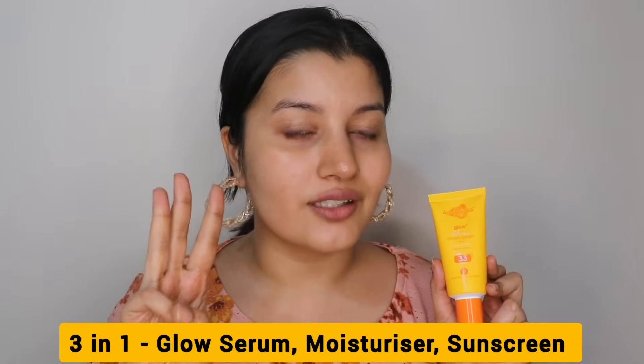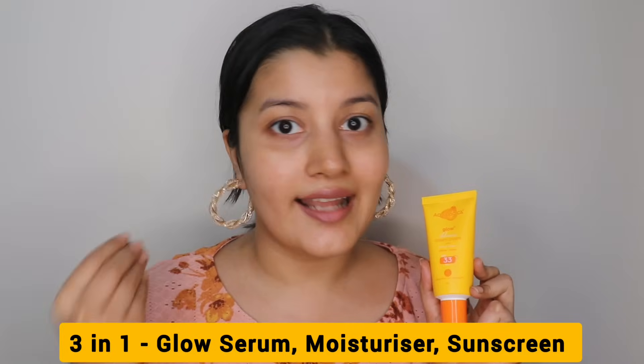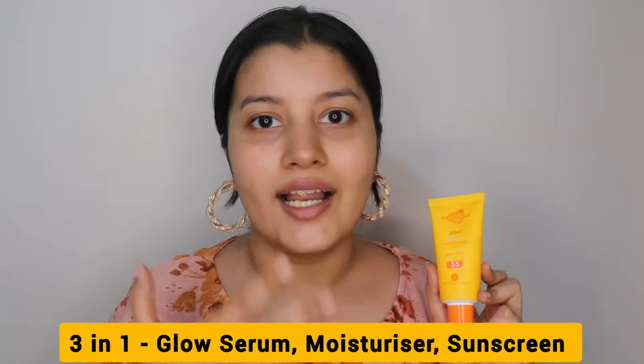Overall, it does the job of three products for me. It acts as a glow-boosting vitamin C serum, it acts as a moisturizer and hydrates the skin, and it acts as a sunscreen giving you sun protection. So this is a three-in-one product and you can get such beautiful looking skin with just one single use. You can also use this under makeup — it's going to make your foundation look so nice and dewy.